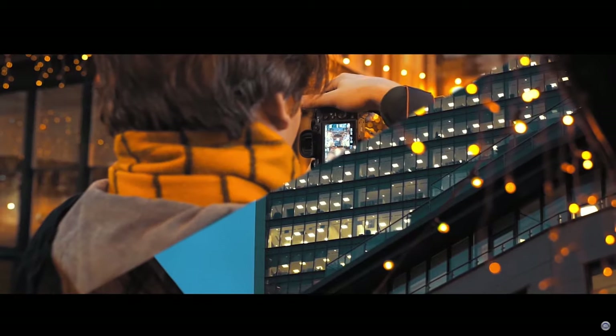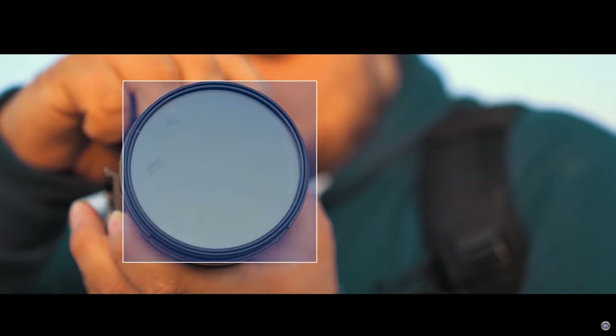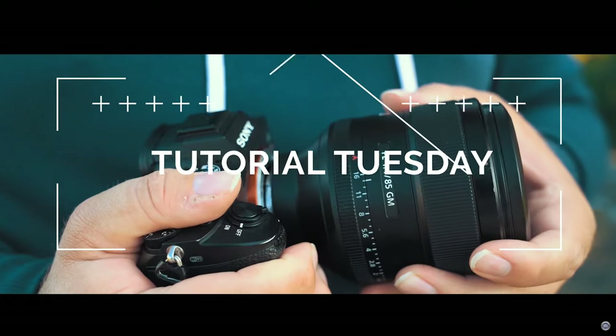Welcome back to Tutorial Tuesday, where each and every Tuesday we bring you a brand new, fresh photography tutorial. This week we're gonna be talking about landscape photography and going through some tips on how to get better landscape photos.